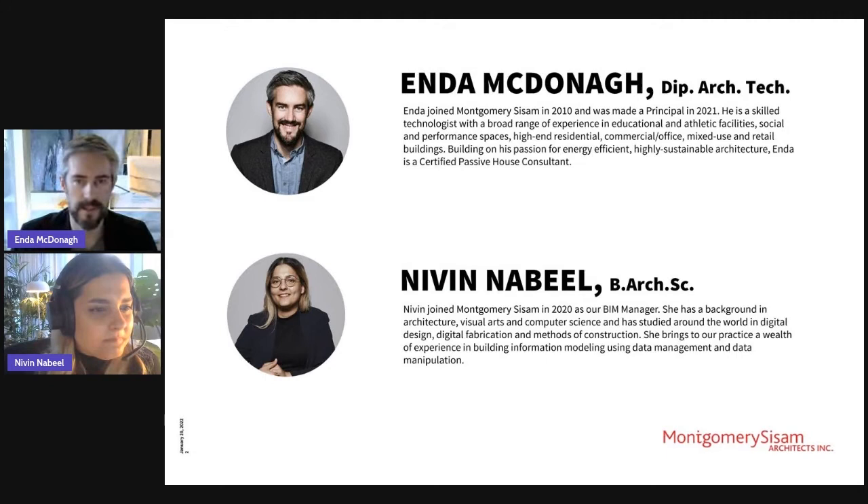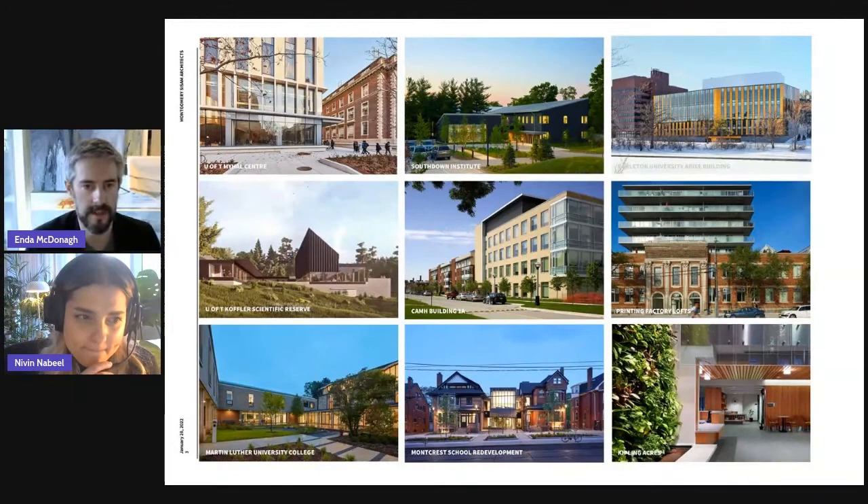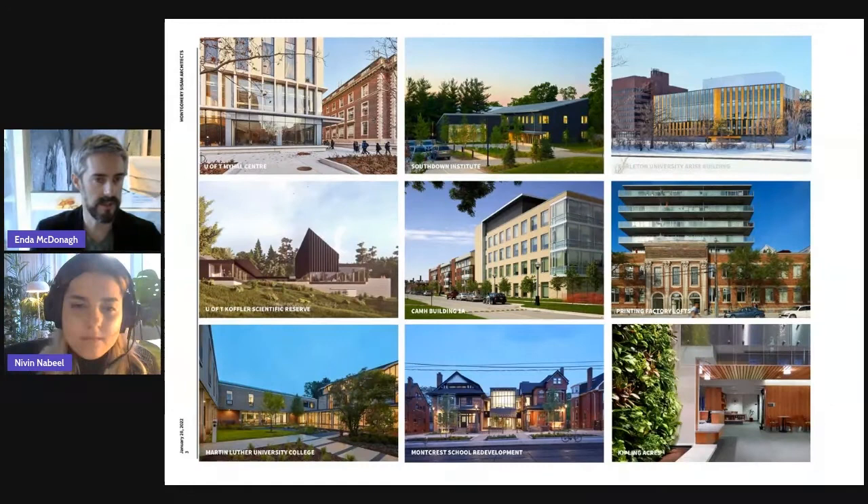Brandon made the introduction. My name is Andy McDonough. I'm the principal at the firm and Naveen Nabeel is our BIM manager. We're Montgomery Sizem Architects. The types of projects we take on include a variety from educational, institutional, mental health, and long-term care. We're always looking for community or social value in the types of projects that we take on.